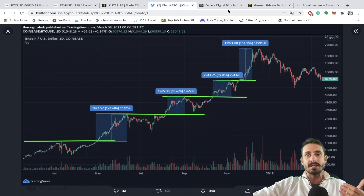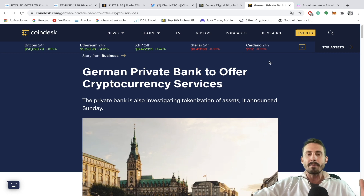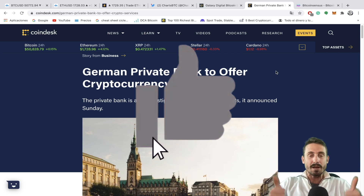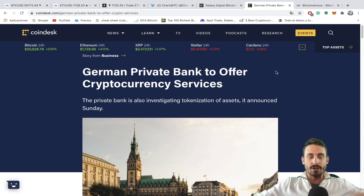We'll be checking this chart from 2017. Also: Galaxy Digital Bitcoin ETF to launch this week as XSEC identifies compelling opportunities, and a German private bank to offer cryptocurrency services. All of this in today's episode — make sure to smash the like button and subscribe for coming updates, and let's go straight into the content.